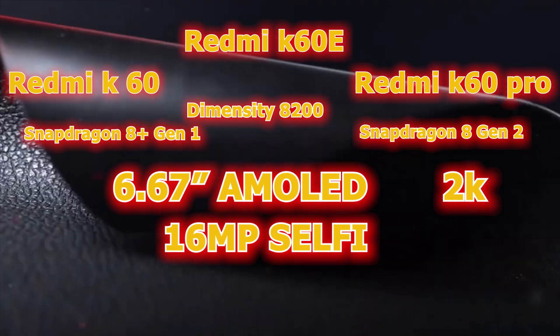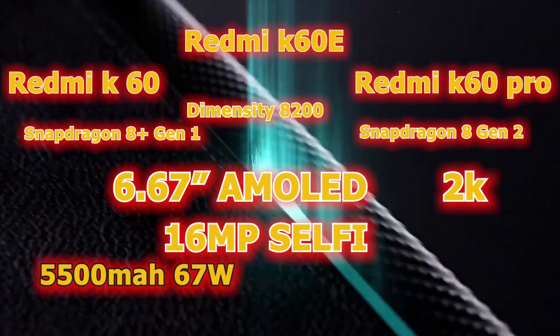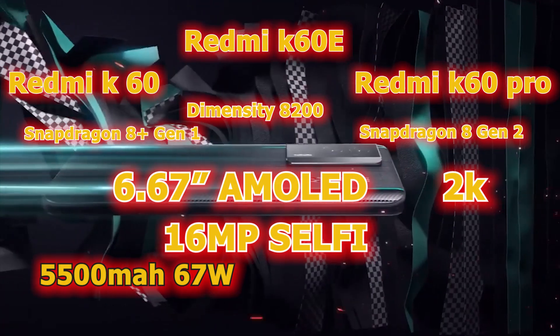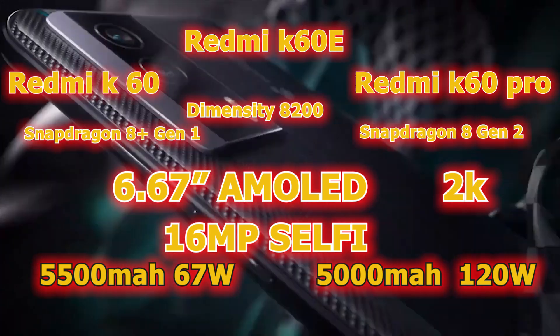The Redmi K60 and K60e come with a 5500 mAh battery supporting 67W fast charging, while the Redmi K60 Pro has a 5000 mAh battery supporting 120W fast charging.